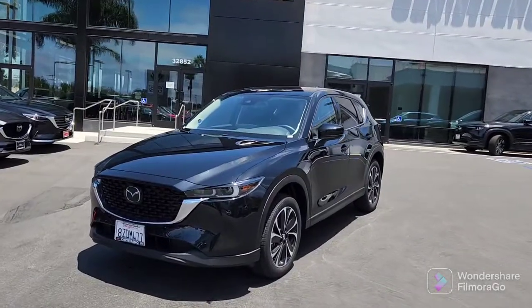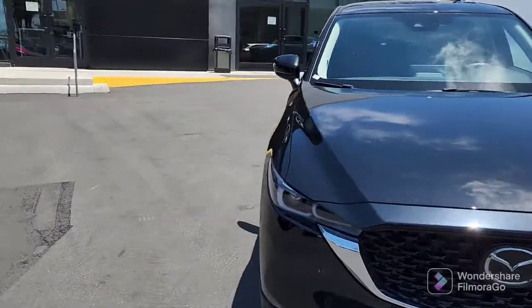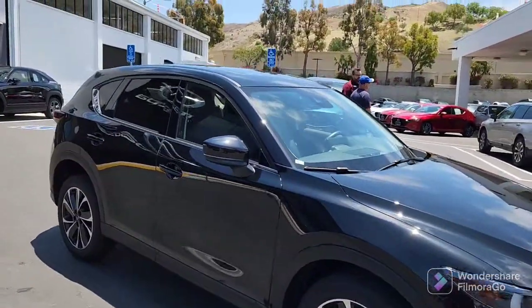Let me do a little walk around and show you the vehicle. Stephen, this is the Premium, so it does have the 18-inch wheels and the moonroof.